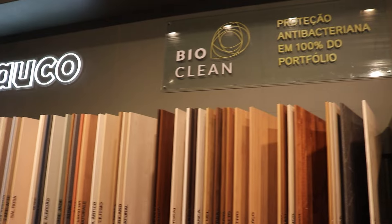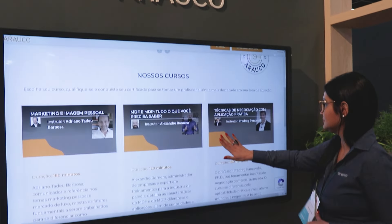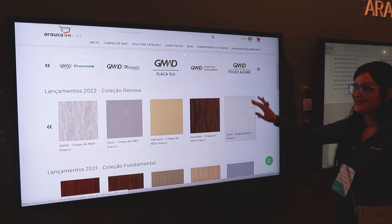We are here at Formobile 2022, strengthening our renewal collection and our fundamental collection, and bringing two new features: the Painel Arauco, our teaching platform for all professionals in the segment, as well as our marketplace, which Arauco was a pioneer in the market in bringing these great new features.